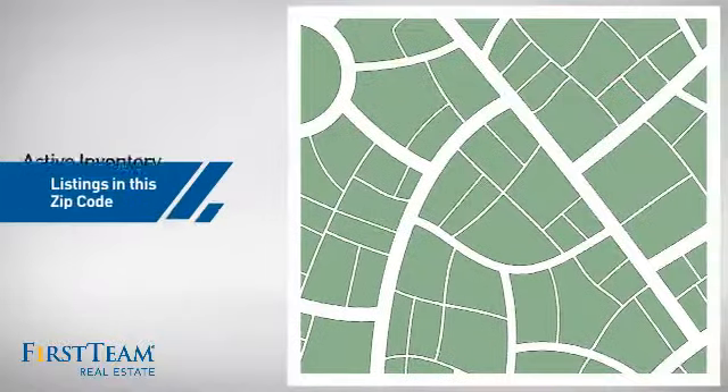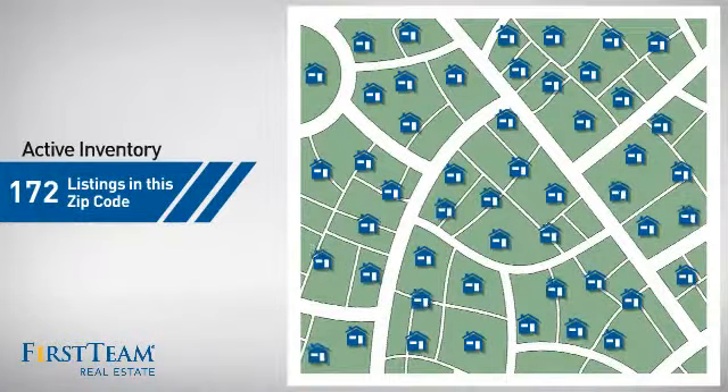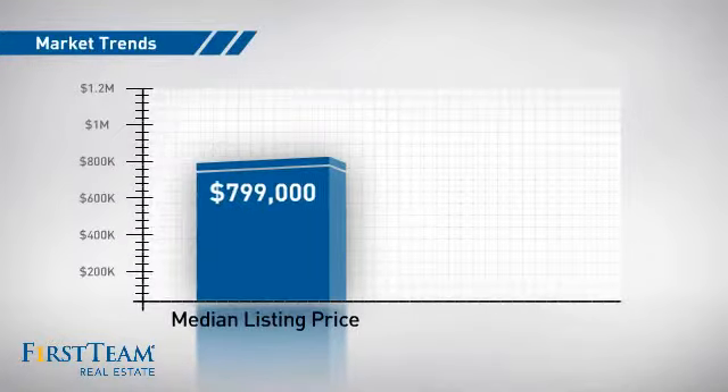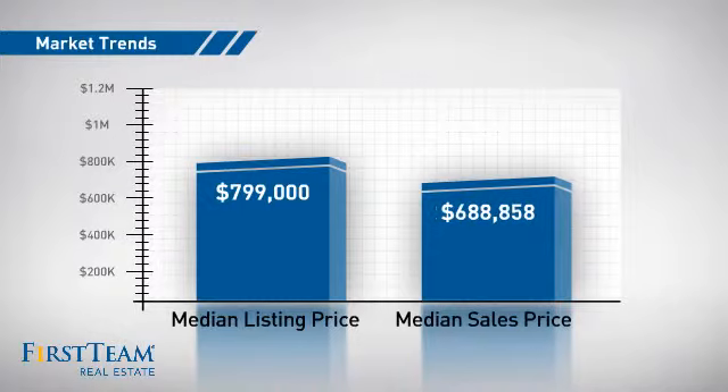Wondering how it stacks up against the competition? There are now just over 170 homes on the market within this zip code, with a median list price of just under $800,000 and a median sale price of just under $700,000.